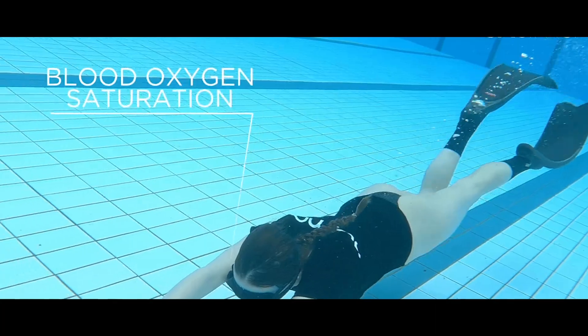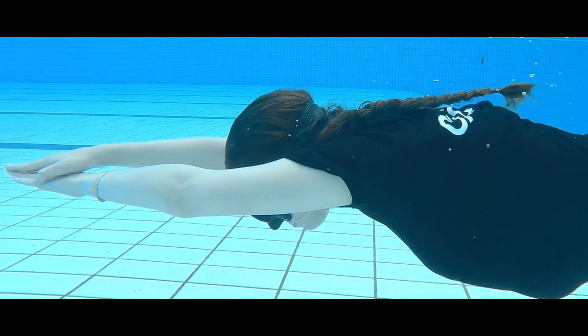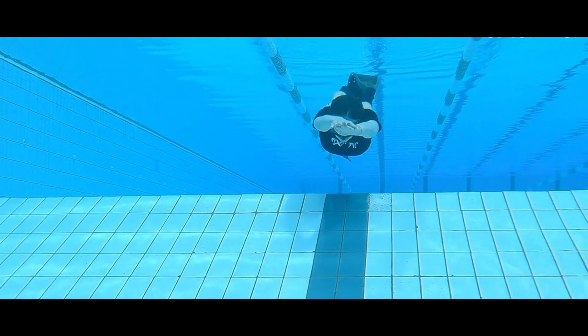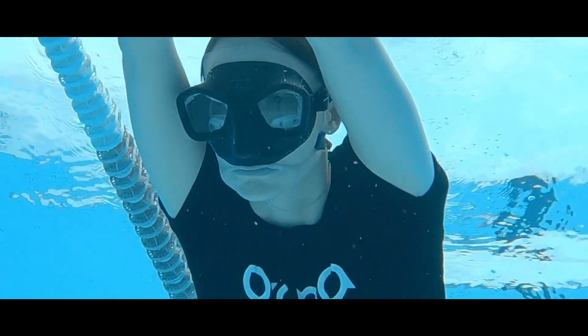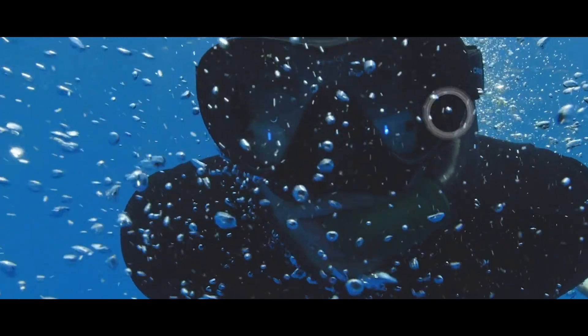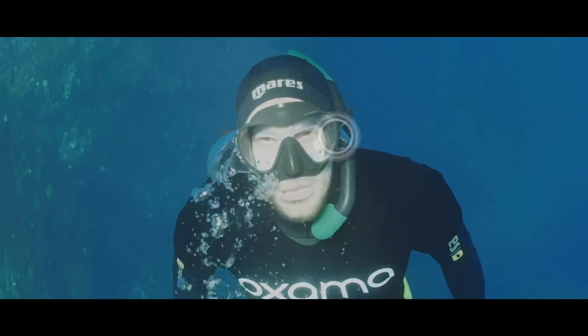Oxyma communicates all of this information to the diver using bone conduction technology, making it the first smart mask on the market to do so. Through a smartphone app, users can select which data Oxyma communicates and customize operation modes. You can snatch up Oxyma on Kickstarter for $540.